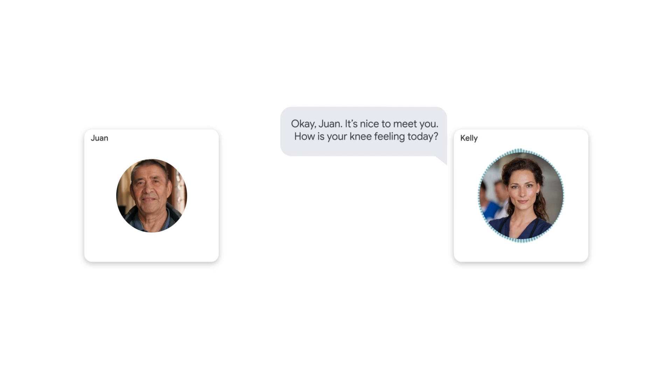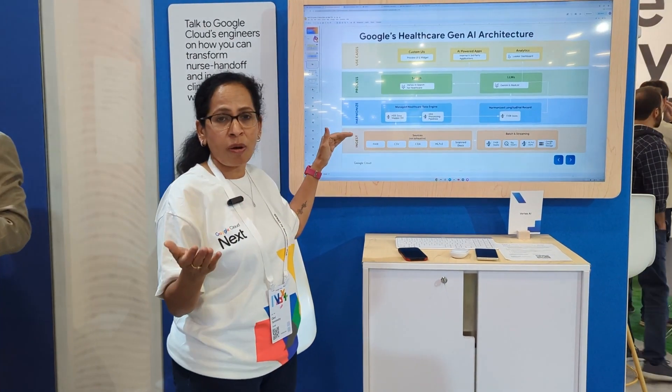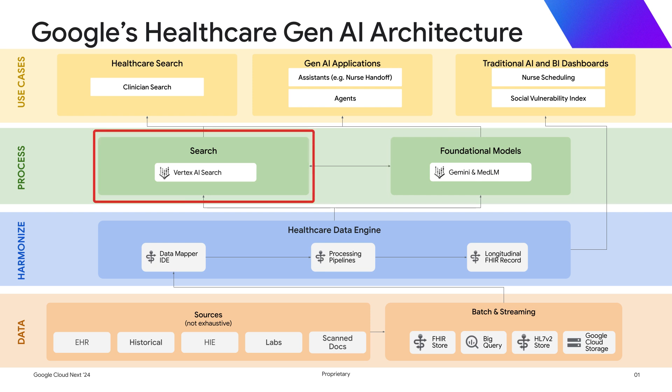Behind the scenes, there are three major components. The first is Gemini or MedLM, a medically trained model. The second is Vertex Search for Healthcare — the enterprise search that uses all data stored in FHIR format to bring up all patient records.